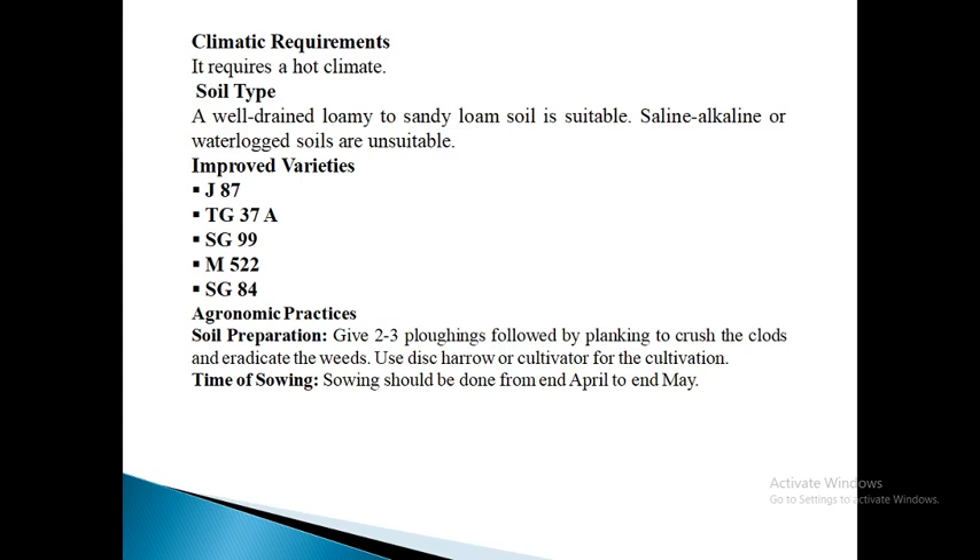Next is M522. This variety was released in 1995. It is a semi-spreading type variety yielding about 9 quintals per acre of pods. The pods are medium bold in size with mostly 2 kernels per pod, borne towards the main roots. It has 68% shelling out-turn, 65 grams 100-kernel weight and 51% oil content. The kernels have light brown color. It matures in about 120 days.